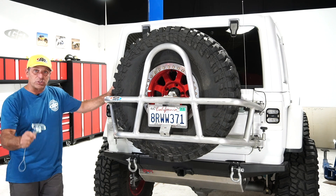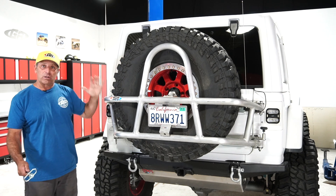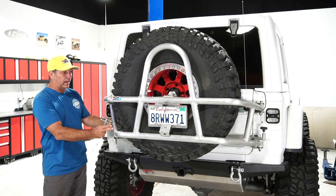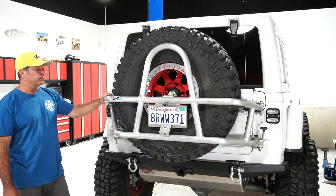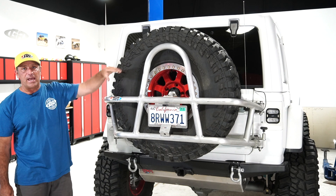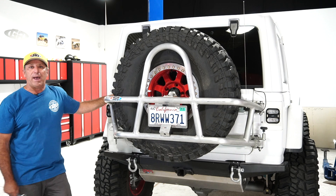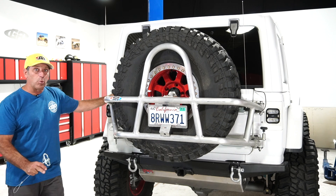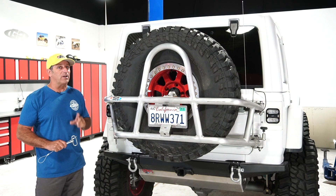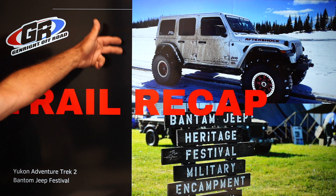Another thing worth mentioning: if you're not running a spare and you want a little extra storage, we make a small cargo rack that fits in here when the tire's out. You can carry your firewood, propane tank, portable toilet — anything you don't want on the inside of your Jeep. It works really nice, and we've got lots of options for this, so check it out when you get a chance.